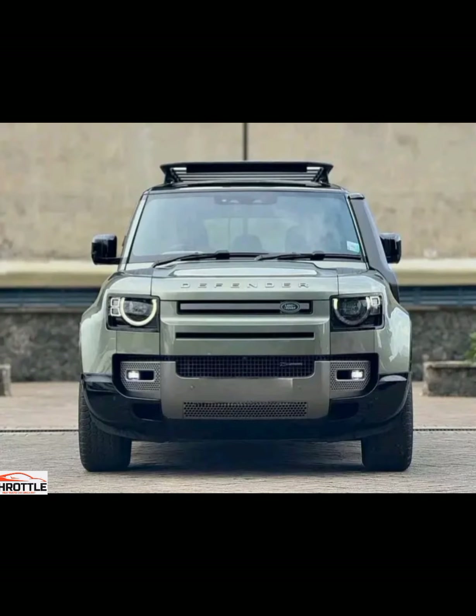Welcome to the Throttle channel that brings you an alluring motor vehicle experience. Today, we are diving into the buzz surrounding the 2024 Land Rover Defender 110X Dynamic.